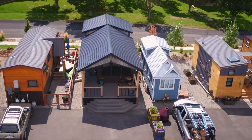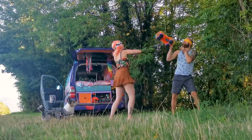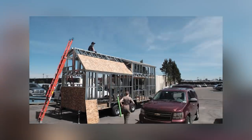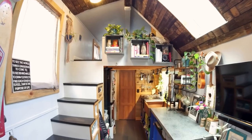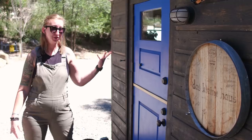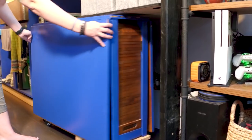Hey guys, Jenna here. Welcome to my channel where I feature tiny, unique, incredible, and sometimes wacky homes and the owners that love them. Today we're traveling to Colorado to take a tour of a DIY tiny home with some really clever ideas — some of which I've never even seen before, and I've featured hundreds of tiny house tours on this channel. The owners explain why this affordable home choice allowed them to pursue careers that they love, even if they don't pay well. If that's not the opposite of the term 'house poor,' I don't know what is.